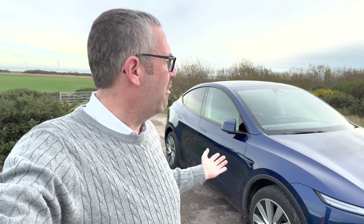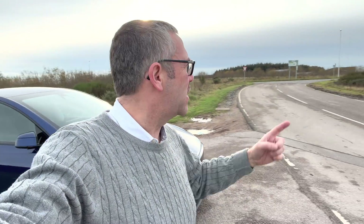In a recent video I stood right here at a lay-by next to the A90 north of Aberdeen and did some efficiency testing. I went up and down the road doing 50, 60, and 70 miles an hour and the results were interesting. Today we're going to go further — I'm on my way down to Glasgow and we're going to do the trip at two different speeds. Which one's best?